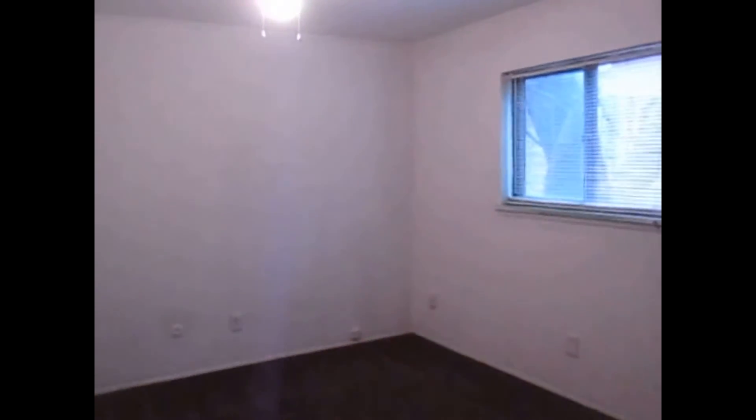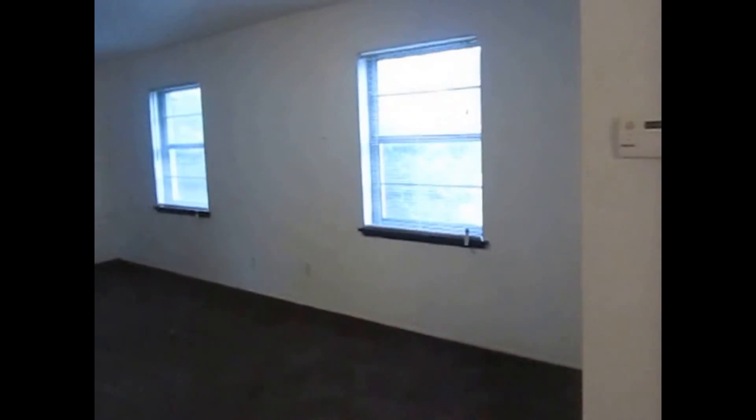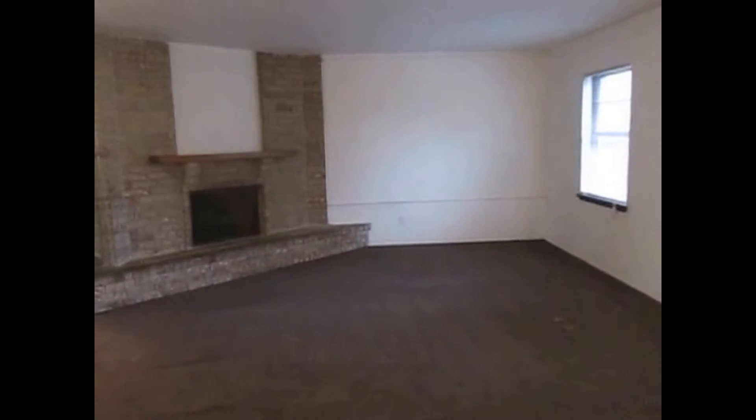This is one of the guest bedrooms with a standard closet — a pretty nice size bedroom. And this is the last bedroom of the property, also with a standard closet. If you like this property, you can apply online at www.specializedrpm.com. Thank you and have a great day.